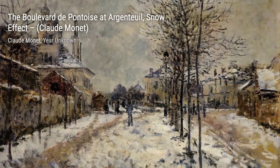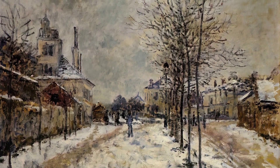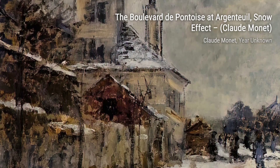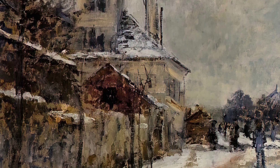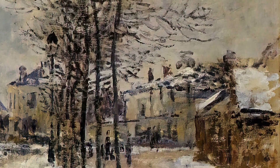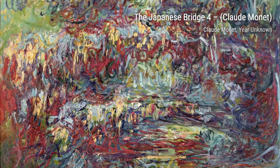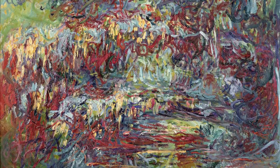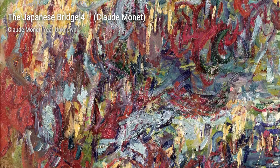Untitled 6551 — lose yourself in the abstract beauty of Monet's untitled masterpiece, where colors blend and swirl, inviting you to interpret the painting in your own unique way. The Estral Mountains — marvel at the majestic Estral Mountains as Monet's skilled hand captures the rugged beauty of nature, from the towering peaks to the vibrant hues of the landscape. Vethuel Under the Sun — feel the warmth of the sun as it bathes the picturesque town of Vethuel in a golden glow, beautifully portrayed by Monet's mastery of light and shadow.